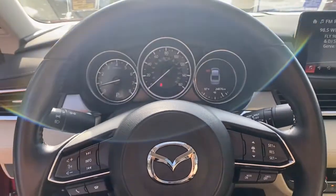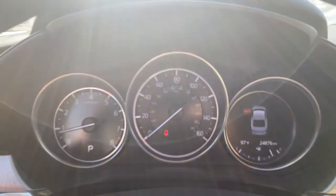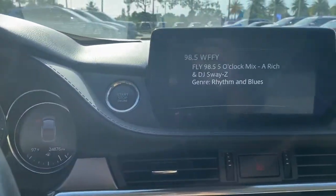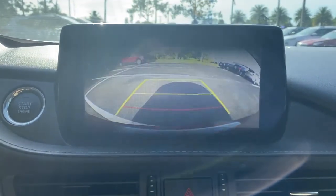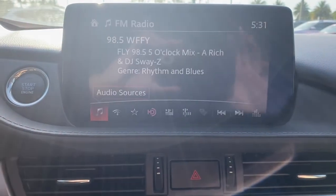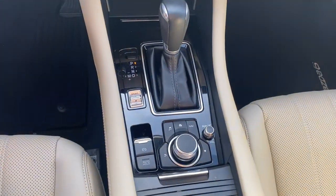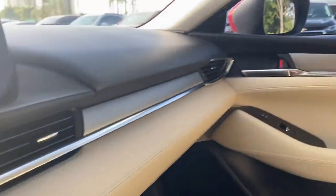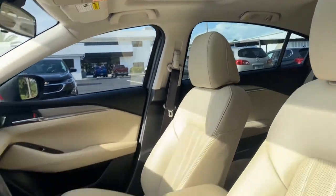Get into this Mazda 6 and find your new happy place. Come in for a fun and easy test drive. Our team will make it the best part of your day. We'll see you guys soon. Thank you.